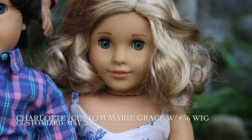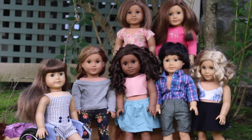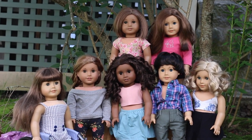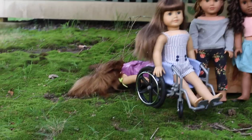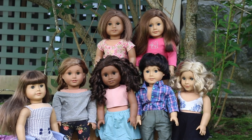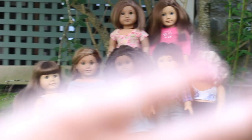I hope you guys enjoyed my All My Dolls 2017 video. I never realized I had this many dolls. I hope you guys enjoyed this video and I really, really hope you're having an amazing summer. Thank you so much for watching, and I'm going to have more AGSMs up soon. Bye.